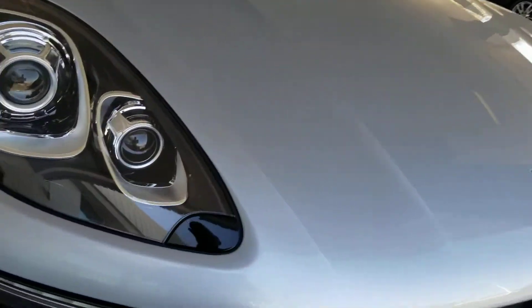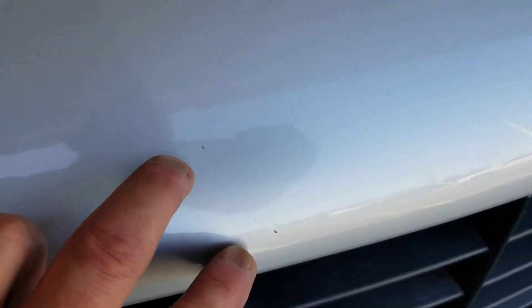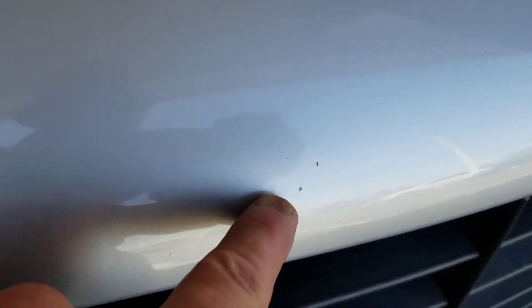Truly all I see is one little rock chip right here, a couple little rock chips right there, a couple more right here, and a couple tiny things right there.